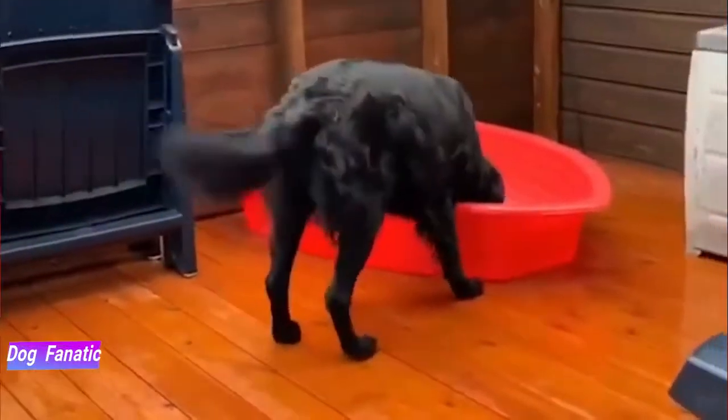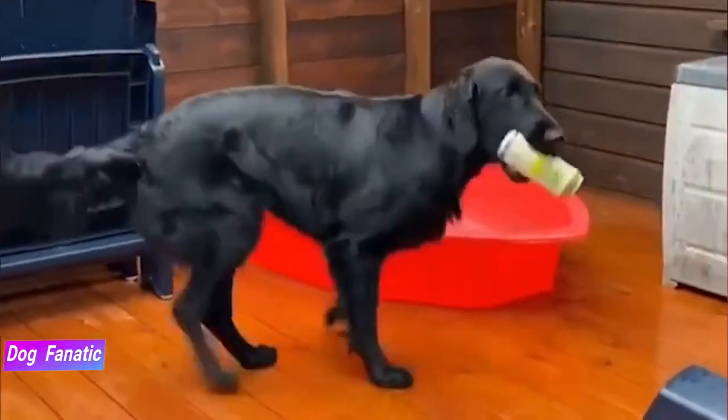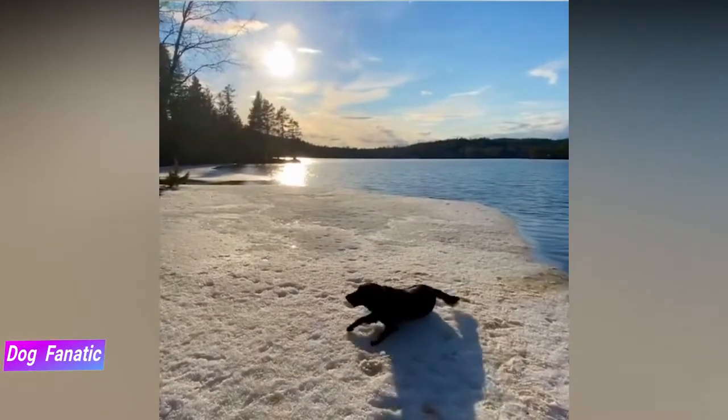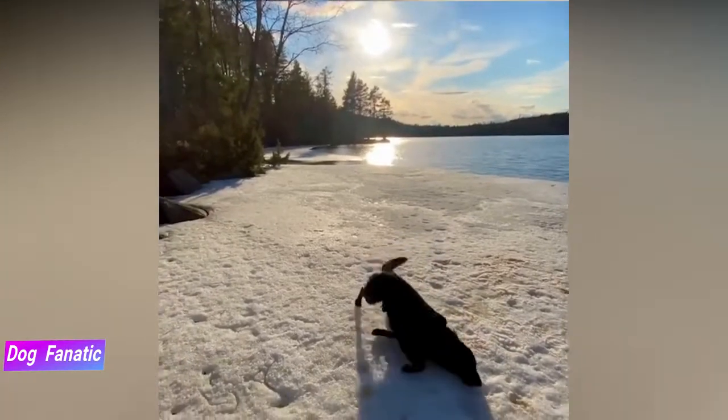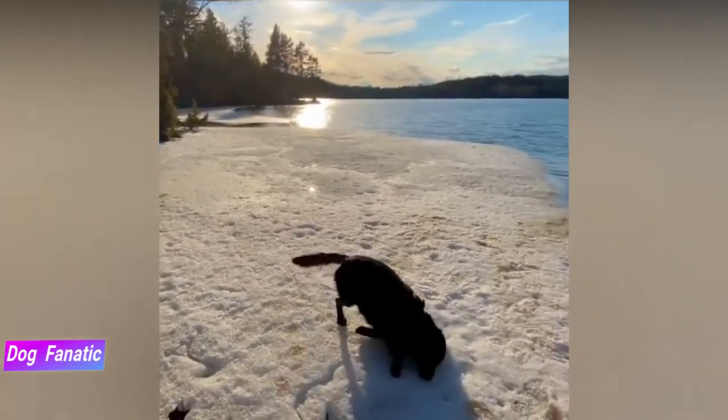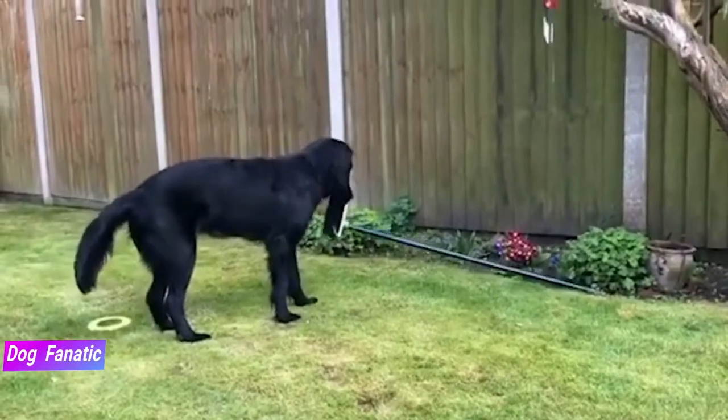The Flatcoated Retriever was originally developed as a dual-purpose retriever of game on land and from water, and they're still popular for that purpose today. They also compete in obedience, rally and agility, and are competent therapy dogs and are ideal companions for people who are looking for an active dog breed.